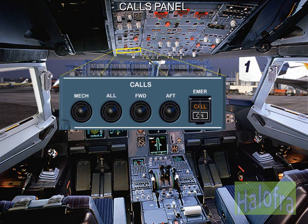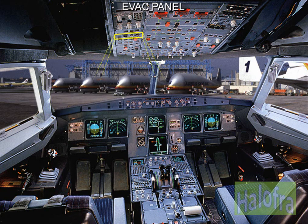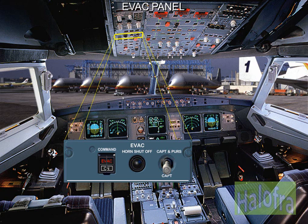The calls panel enables the cockpit crew to call a ground mechanic or the cabin crew. On the EVAC panel in the cockpit, a switch allows the evacuation command to be activated from the purser station and the cockpit, or from the cockpit only.